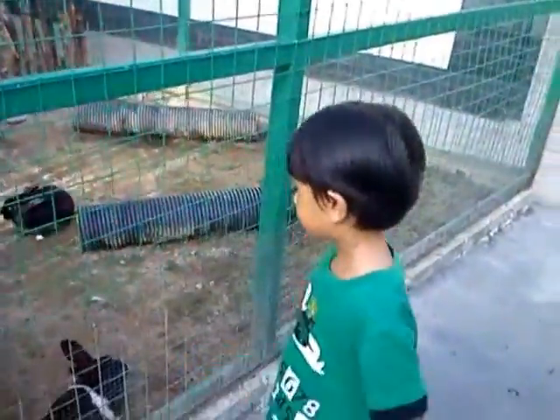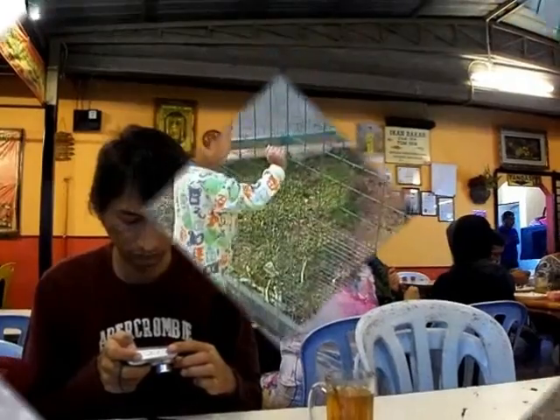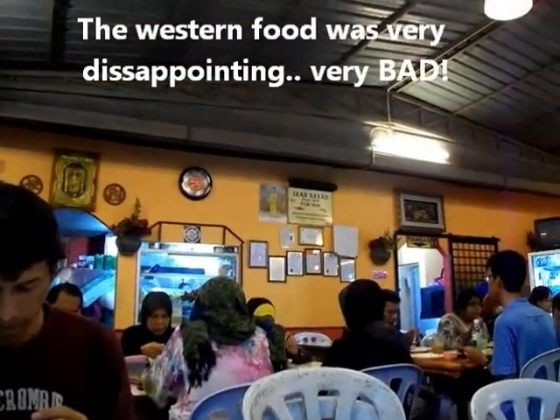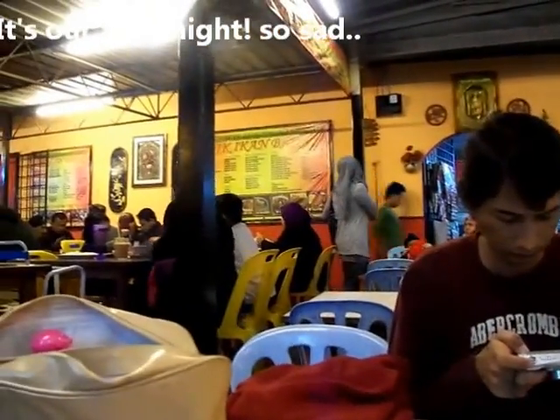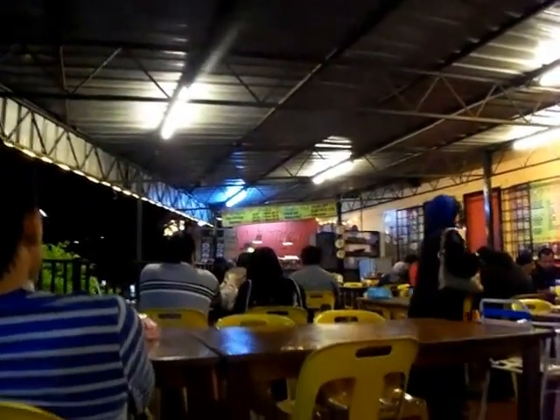Let's go! Now we're at the Ikan Bakar. They seem to have a lot of people. They also have steamboats and they also serve western food. There's a lot of crowd — the food must be really good. So we're going to give it a try and I'll review it later.